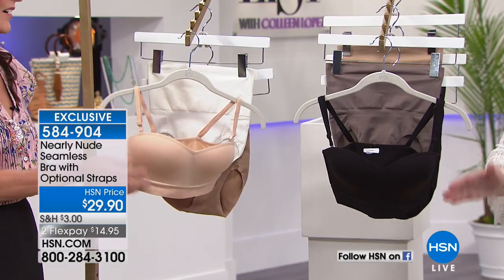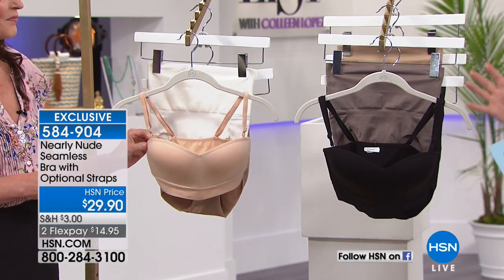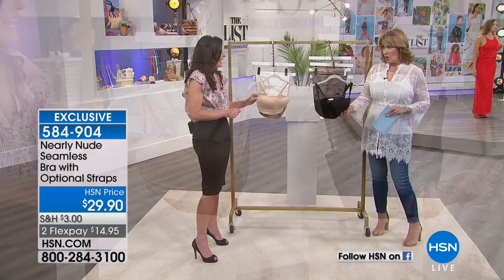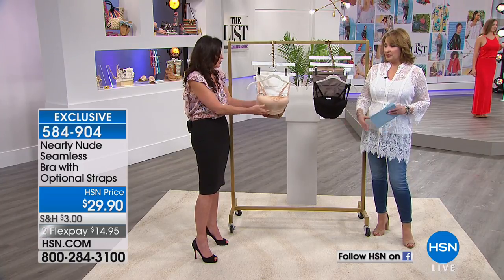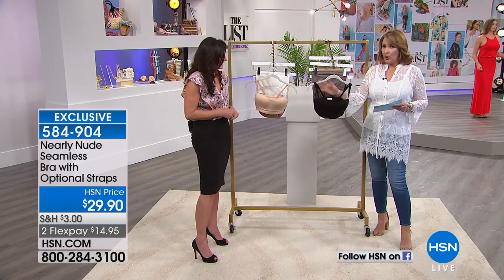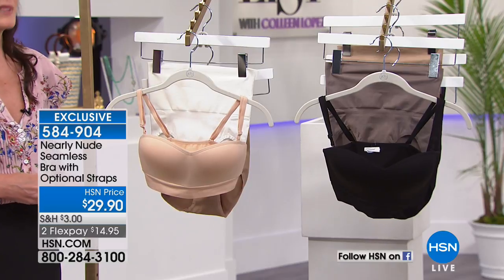It's hard to find a good strapless bra — hard to find one that fits and stays up. What I love about this is that some strapless bras don't give you any shape or support whatsoever, but this gives you a really nice shape and a nice lift. We're going to show you some before and afters. We have it in nude or black, and you shop your top size on this.